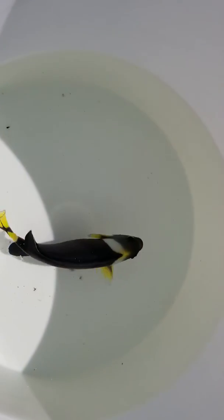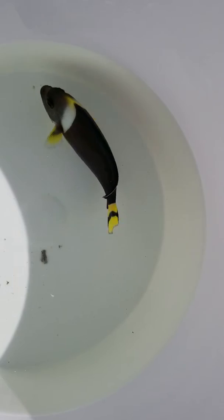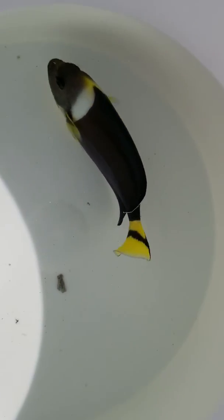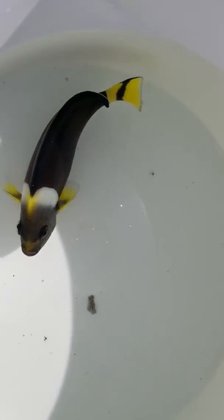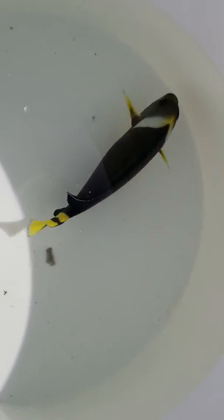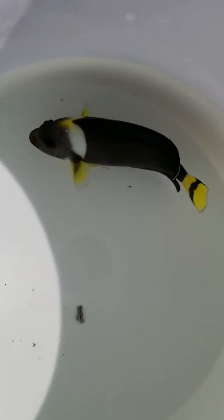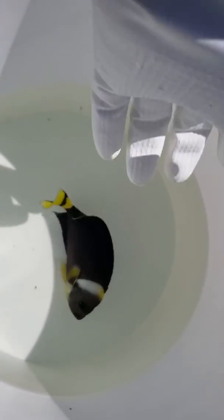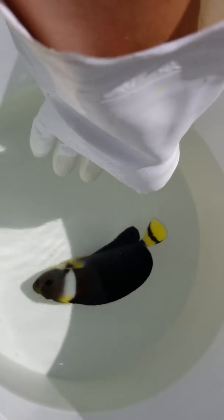If you want to see all my fish, you can always visit my website TheReefCorner.com. We're gonna do just a quick short video on this guy and then follow up once it's in the tank. I'm gonna attempt to grab it and give a better view of the face.